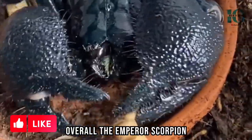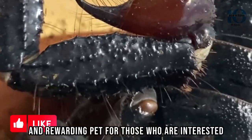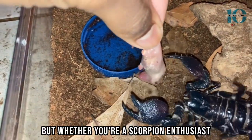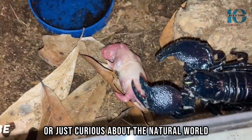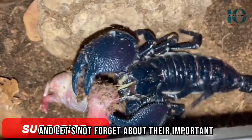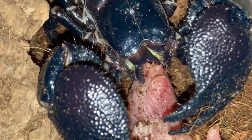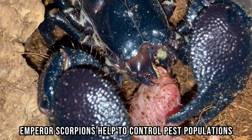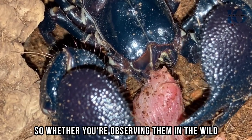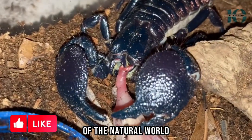Overall, the Emperor Scorpion is a fascinating and impressive creature that can make a unique and rewarding pet for those who are interested in keeping them. Whether you're a scorpion enthusiast or just curious about the natural world, we hope you've enjoyed learning more about these amazing arachnids. And let's not forget about their important role in the ecosystem — as skilled hunters, Emperor Scorpions help to control pest populations and maintain a healthy balance in their habitats. So whether you're observing them in the wild or caring for them in captivity, the Emperor Scorpion is a true wonder of the natural world.